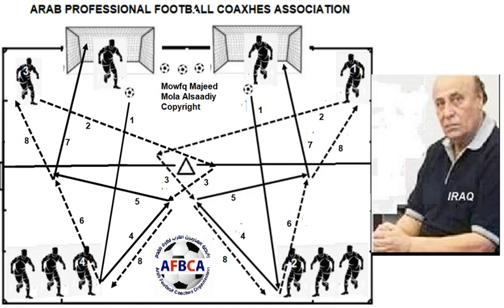I am Mwaffaq Majid Mawla, and I am Iraq Circle Manager. Enjoy it. Bye.